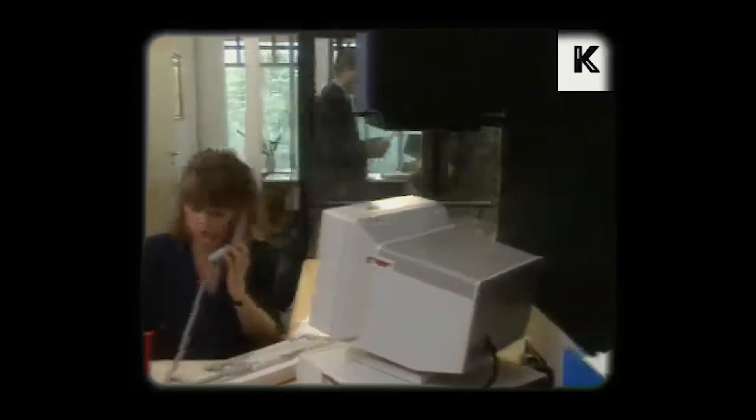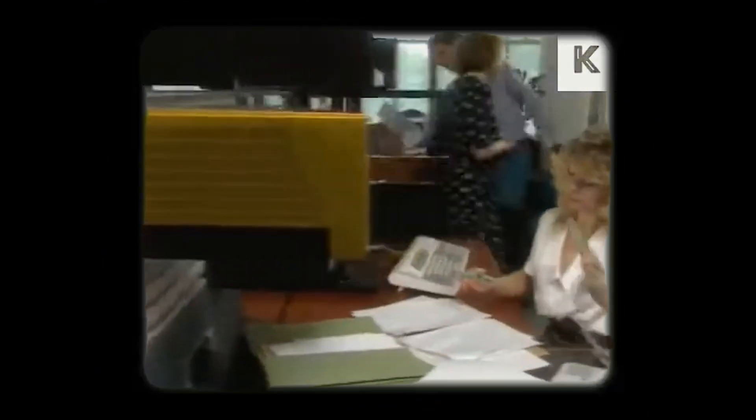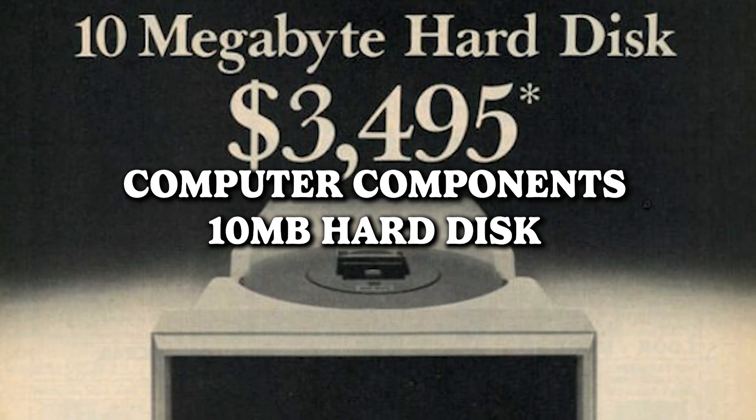The Seagate ST4096 — a relic from the golden age of storage when megabytes were king. Fast forward to today and Seagate has a different tale to tell. The capacity? It's like comparing a puddle to an ocean. And for the price, brace yourself — it might be easier to part with a kidney than to afford that storage upgrade. How the times have changed, and apparently so have our hard drive expectations and budgets.